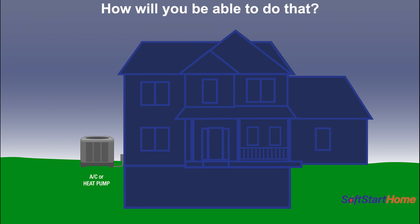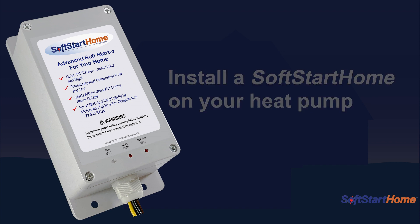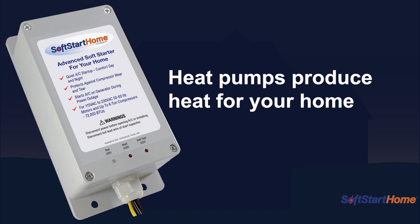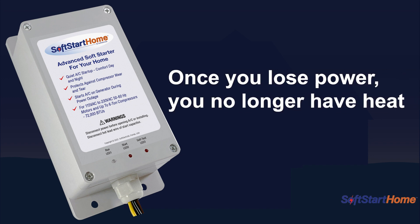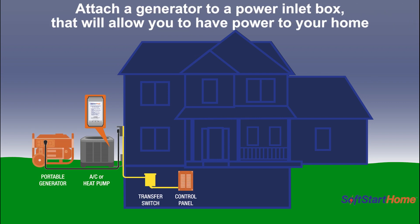And so how are you able to do that? You're able to do that by having a SoftStart Home installed on your heat pump, because your heat pump is producing heat during a winter weather event. But once you lose power, you no longer have heat. So you can install a SoftStart Home on your heat pump, then attach a generator to a power inlet box, and that will allow you to have power to your home.